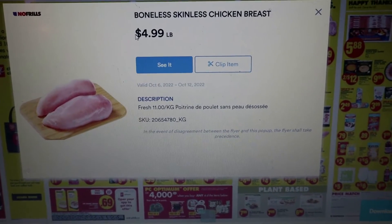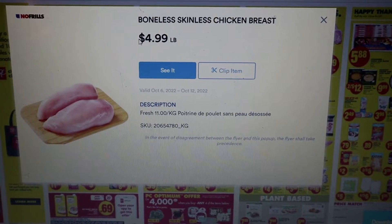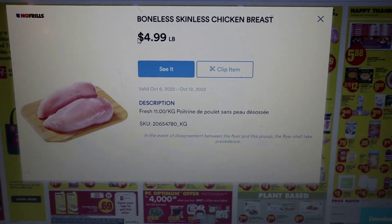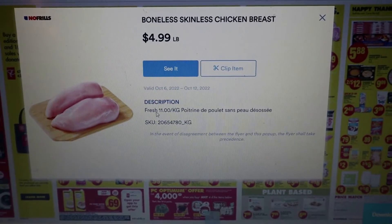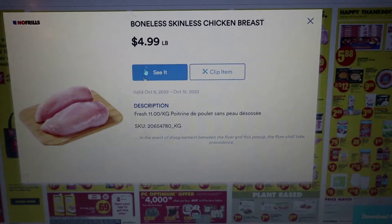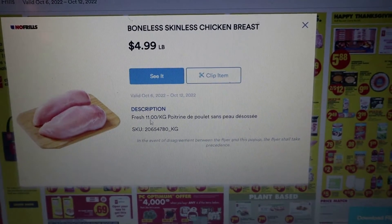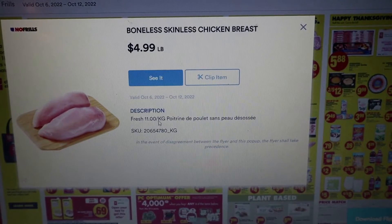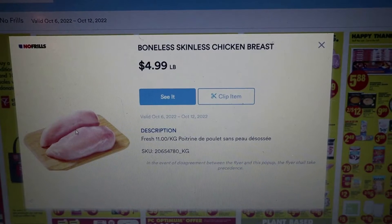That's boneless skinless chicken breast. Bone-in is cheaper because you're paying for the bones. If it was $3.99 a pound, it would be around $8 a kilo. I always look at $8 to $11 a kilo max for my sale prices.